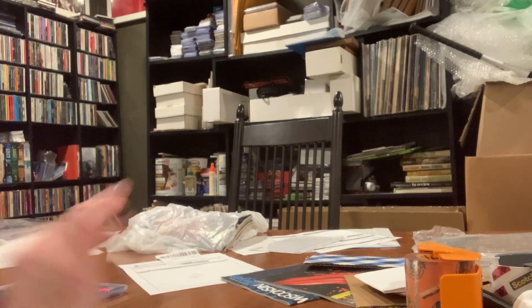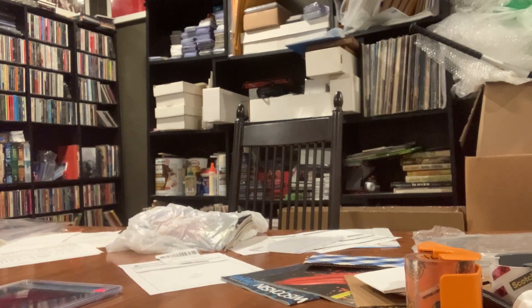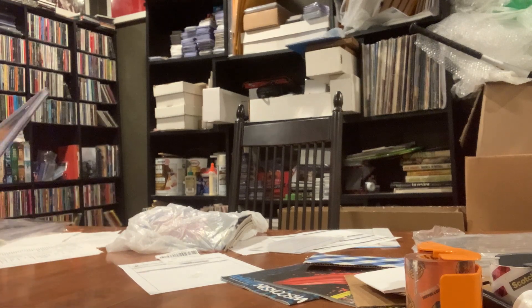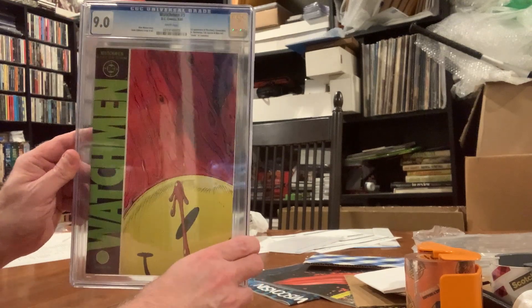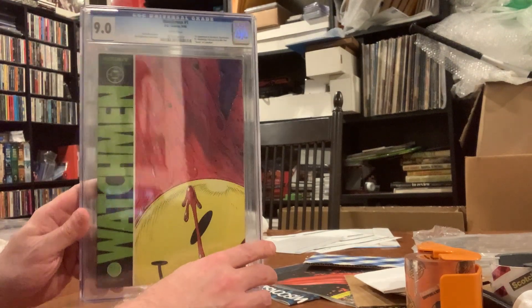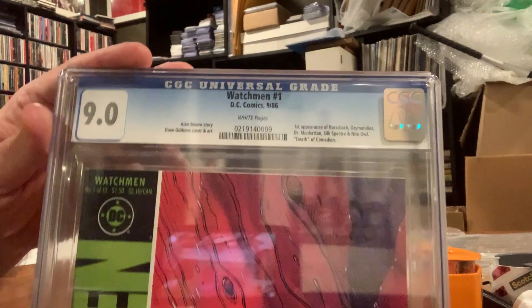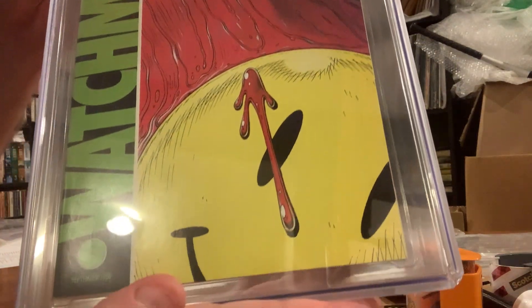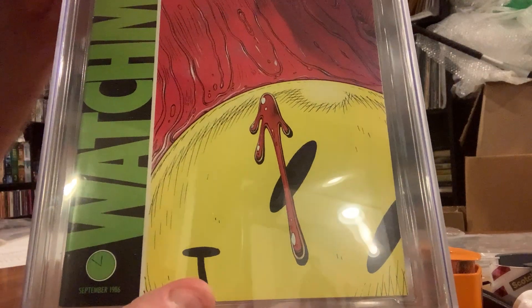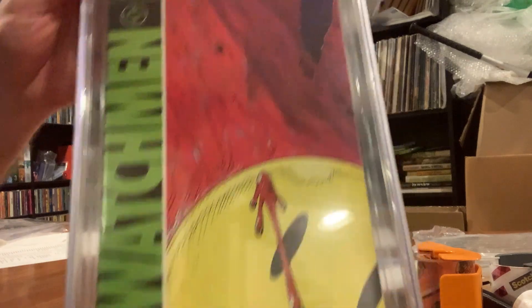So let's talk about the prizes — why jump through the various hoops and hurdles that are going to be placed in front of you? Well, the prize package will include, and I highlighted this in the last video, a very nice 9.0 slabbed CGC White Pages Watchmen Issue 1. This was a very, very important comic book to me, as I'm sure it has been for a lot of people. Great looking comic — 9.0, White Pages.